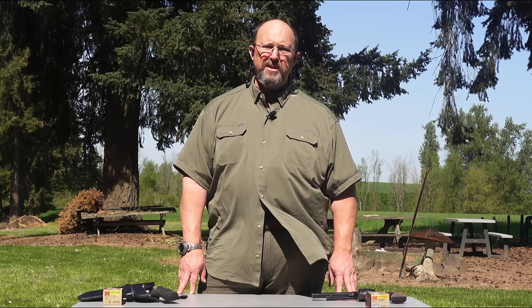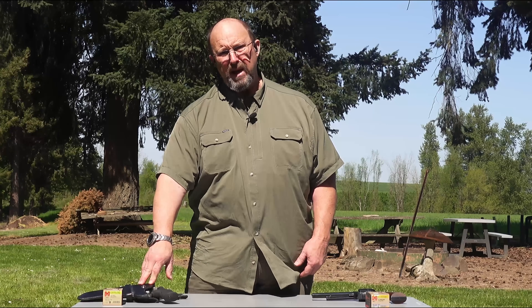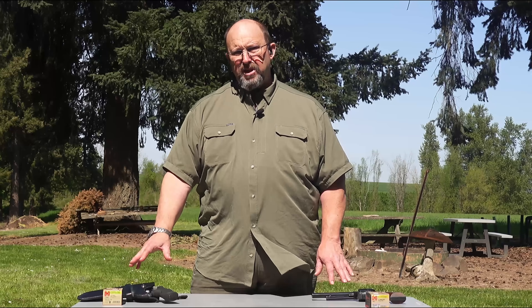All right, welcome out to the range. No, you haven't won a prize — unfortunately people are still scamming people. Today we're going to do a comparison between 44 Magnum and 41 Magnum.